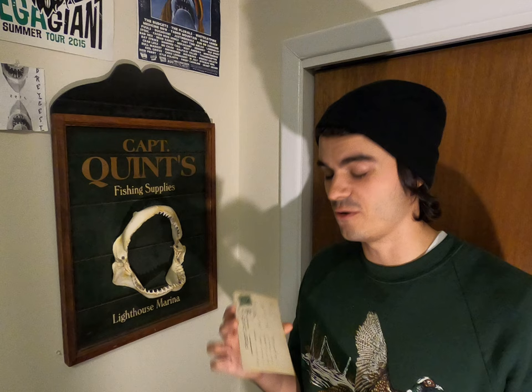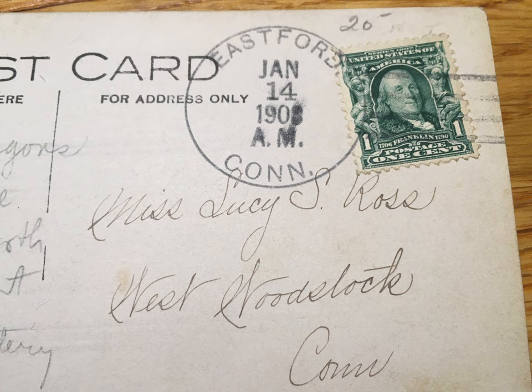This postcard was actually sent through the mail, which makes it even cooler. It's postmarked as January 14th, 1908. It's even got the old vintage one-cent stamp on it too.